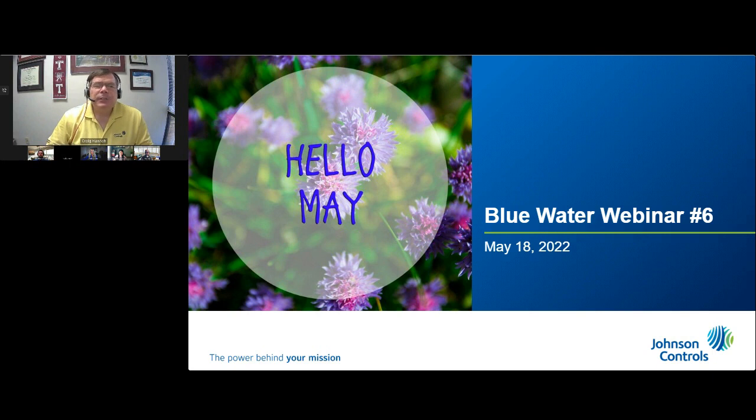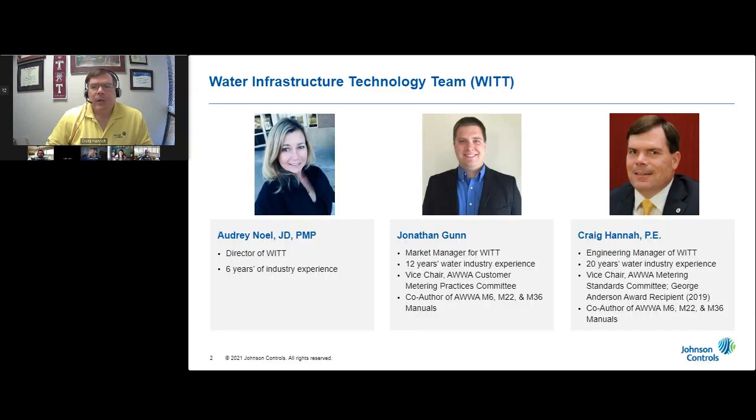I have been designing projects that reduce both real and apparent water loss, that increase staff efficiency, and that decrease operational and maintenance expenditures for water utilities for the past 20 years. Joining me today are two of my outstanding teammates, Ms. Audrey Noel and Mr. Jonathan Gunn. Audrey leads our team from sunny Southern California. Audrey, would you please tell us more about yourself and how you serve the water industry?